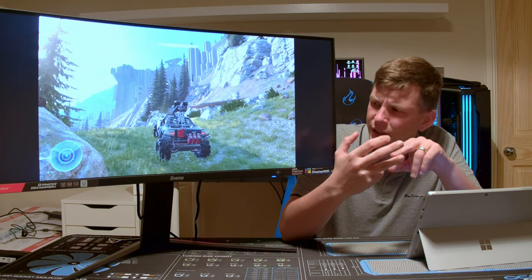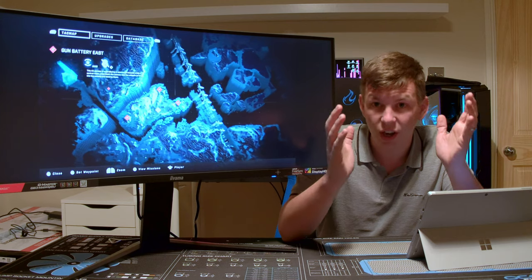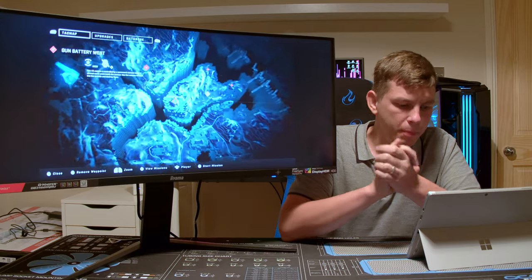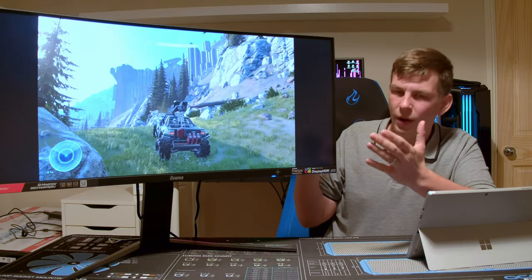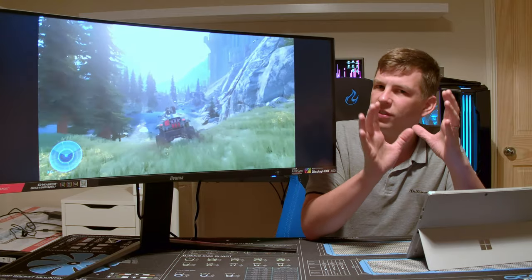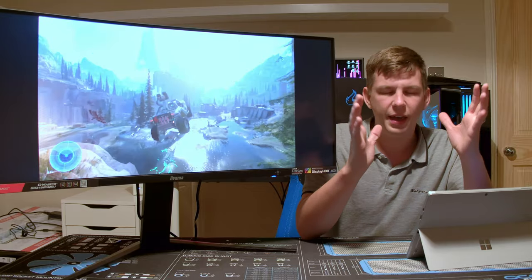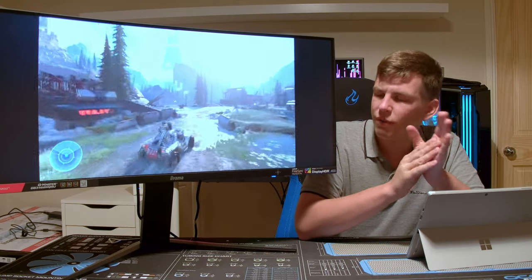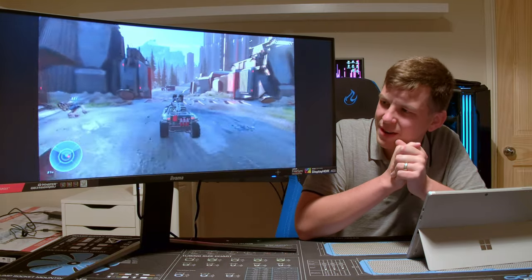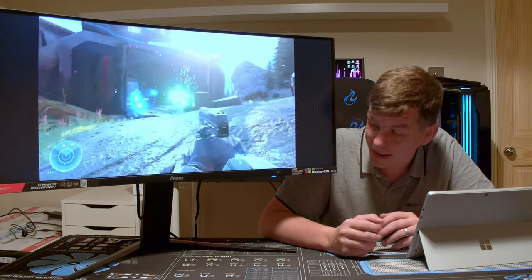It's a similar sort of money but it's got a really nice curve to it — a 1500R arc curve, which is slightly more curved than the 32-inch I reviewed a little while ago. I found the 34-inch 1500R curve makes it really immersive. You do have to sit a bit closer than I'm used to, but it's got the resolution to allow you to do that, and sitting that little bit closer makes it so immersive. It's a really nice monitor to game on.